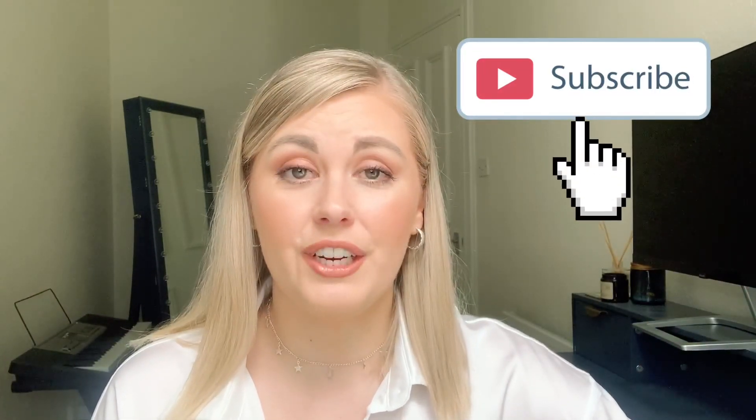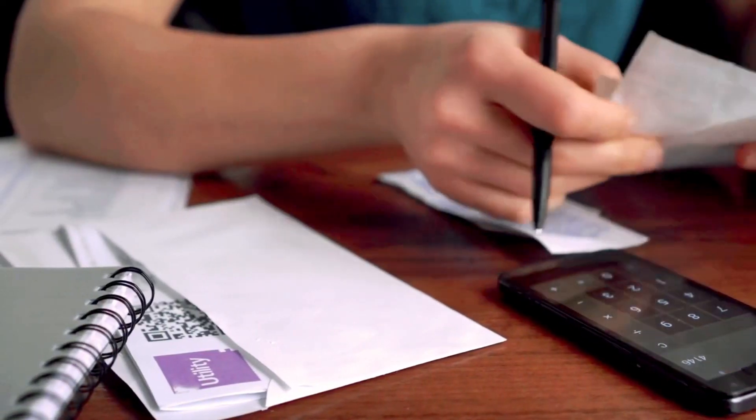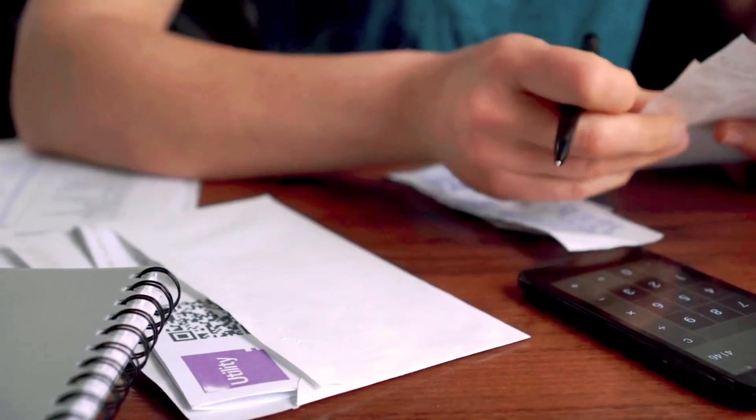Hello and welcome back to my YouTube channel. In today's video I'm going to be sharing with you what my monthly expenses are here in the UK and how much they are. As someone that has moved from South Africa to the UK, I know that it can be tricky at the start of your move to figure out what your budget needs to be and what you actually need to include in it.